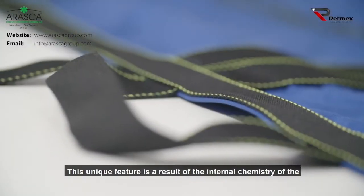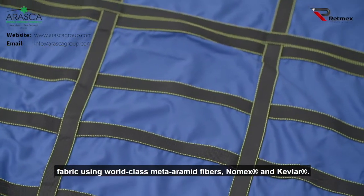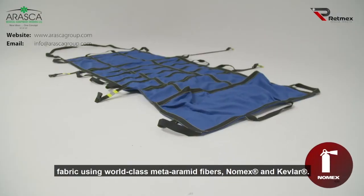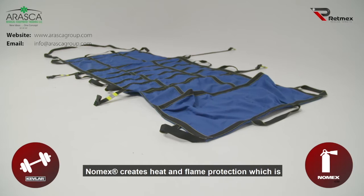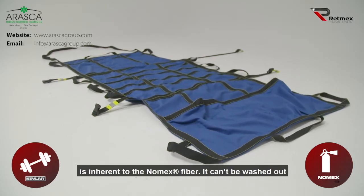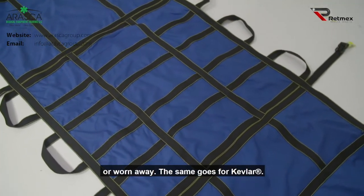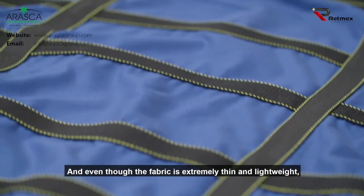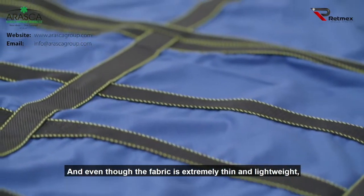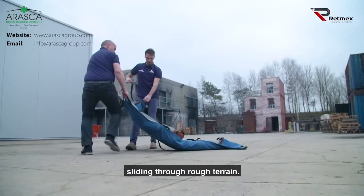This unique feature is a result of the internal chemistry of the fabric using world-class meta-aramid fibers, Nomex and Kevlar. Nomex creates heat and flame protection, which is inherent to the Nomex fiber — it can't be washed out or worn away. The same goes for Kevlar. And even though the fabric is extremely thin and lightweight, Kevlar also provides extra strength to the RETMEX when sliding through rough terrain.